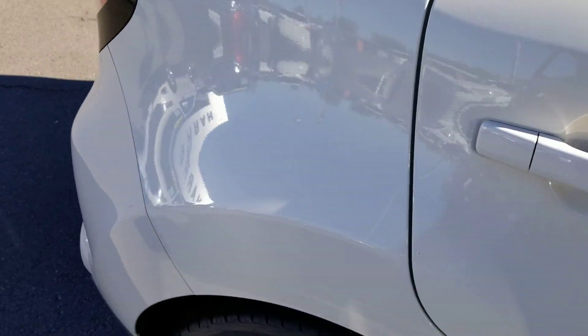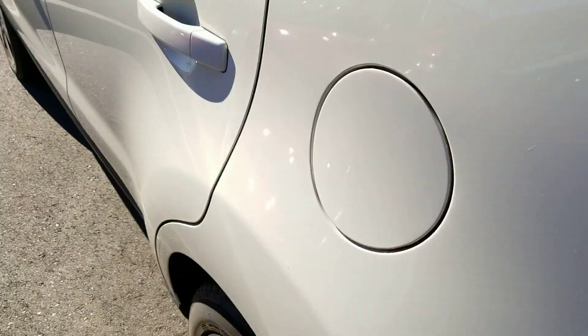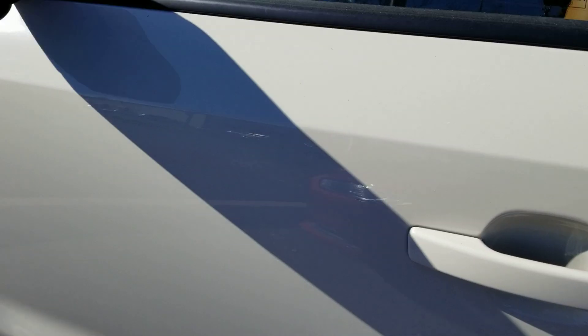There is one scratch that I can see on the vehicle, which is here. As I'm panning around the vehicle, you can see it's in mint condition.